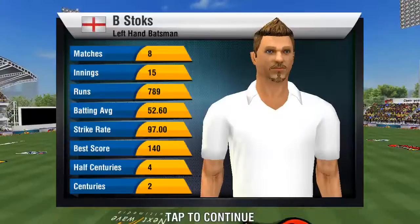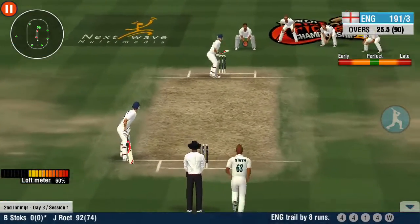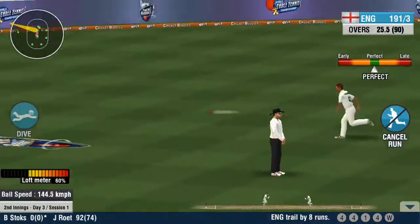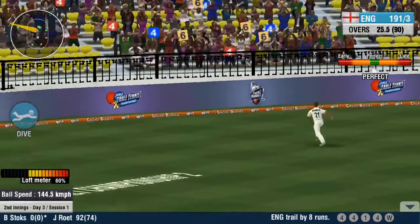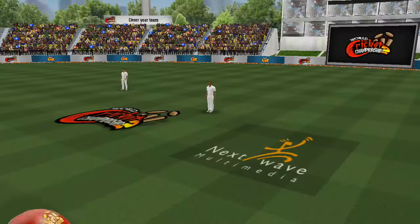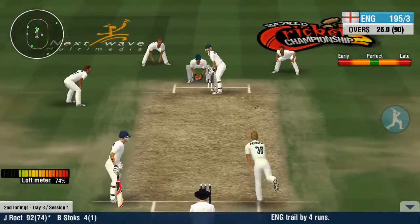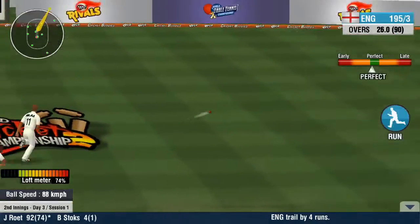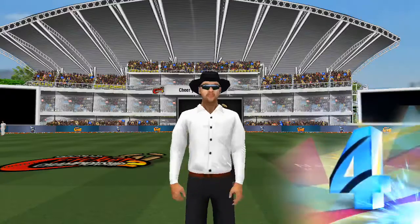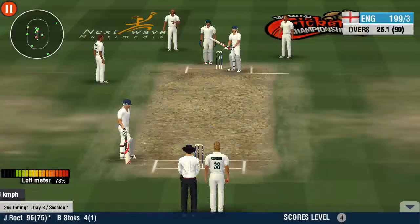He has to stick to his basics and not give away his wicket here. It's sayonara with that delivery — a four off the last ball.